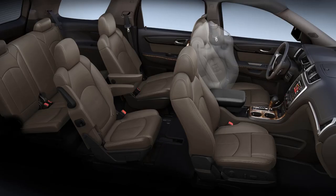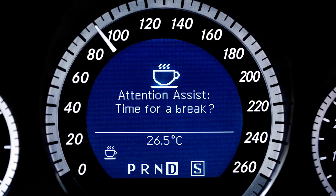Brake assist. This detects when a driver has initiated a panic stop and supplements their efforts by providing full anti-lock brake stopping power. Research has shown that most drivers don't apply as much braking force as is possible in emergency braking situations, leaving something on the table that might prevent or reduce the severity of a crash. Brake assist is often standard.